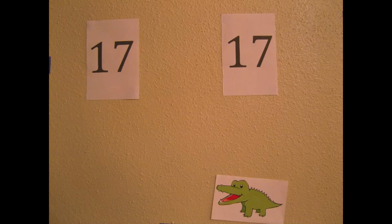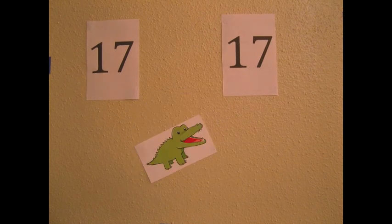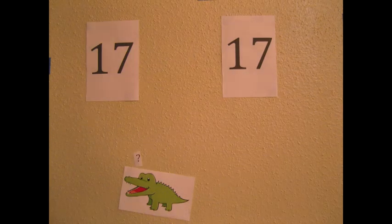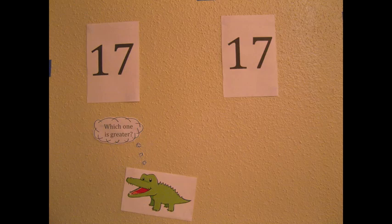But one day the hungry alligator was given a choice to eat the number 17 or another number 17. He soon got confused because he didn't know which one to eat. Which one is greater, he thought to himself.